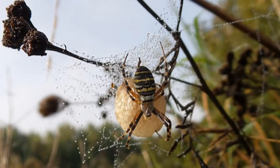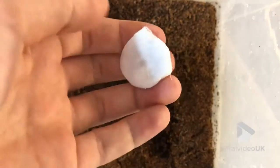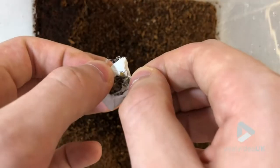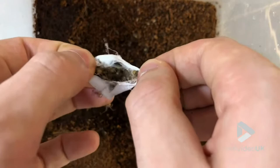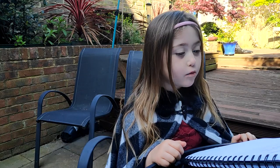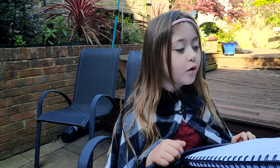I've been learning about the spider life cycle. Mummy spiders lay their eggs and cover them with silk to make an egg sack. Baby spiders are called spiderlings. When they grow up, they balloon away to their new home.